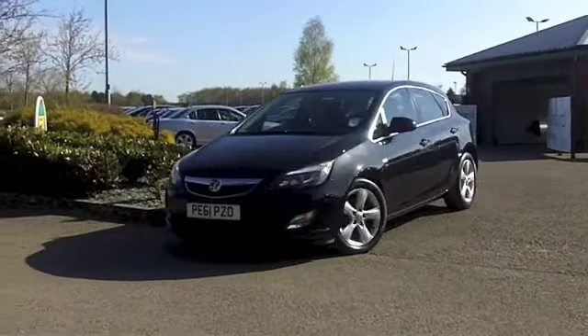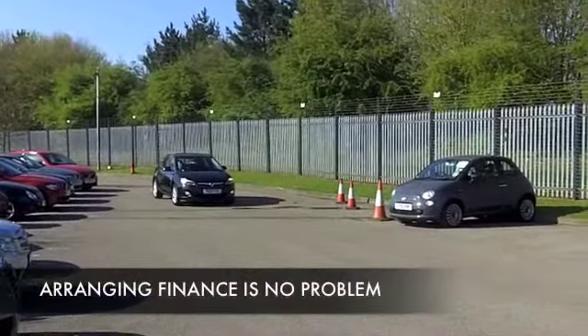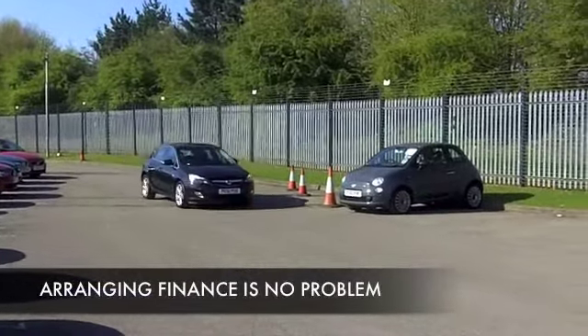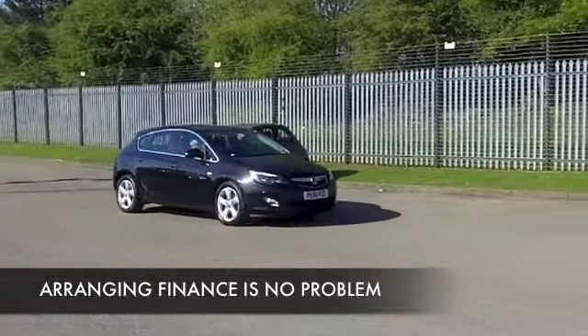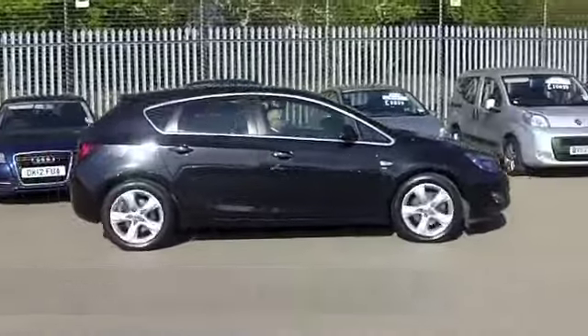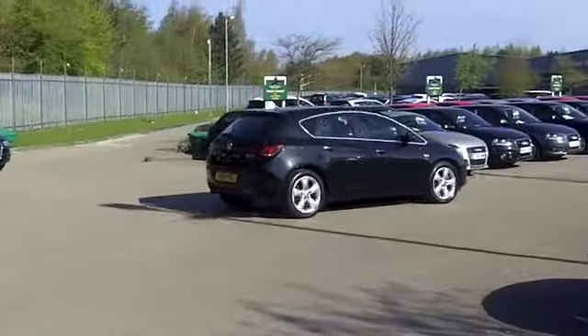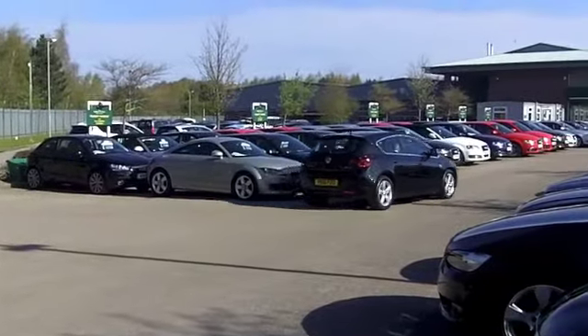In metallic black, we have a 2 litre diesel engined Ecoflex SRI 165 brake horsepower. These cars don't hang around — pretty thrilling to drive. This would do 0-60 in about 8.5 seconds, but because it's a 2 litre diesel you're going to get very keen running costs.